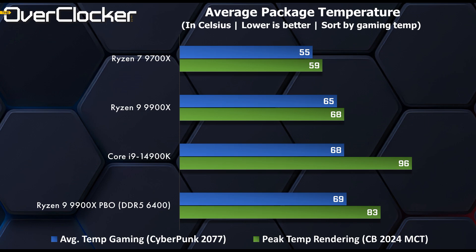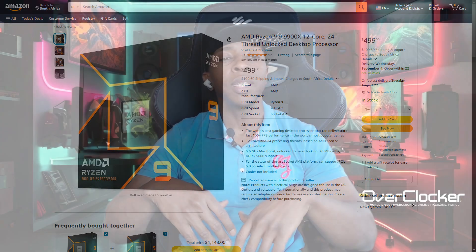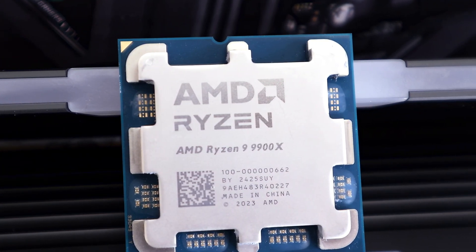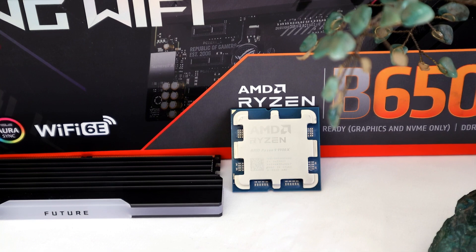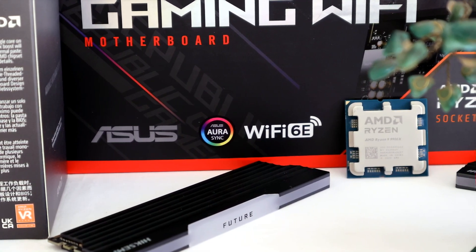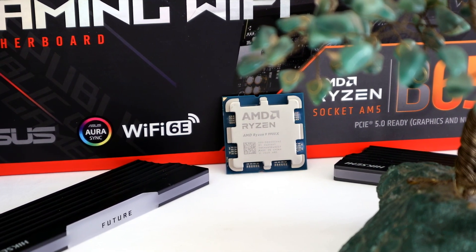The 9900X is currently priced at around R10,000 in South Africa and approximately $499 on Amazon. Some retailers have already started discounting the 9900X, 9700X, and 9950X, though whether that will trickle down to South Africa remains to be seen. In SA specifically, AMD's CPU pricing is challenging — the 7000 series hasn't dropped much and the 9000 series isn't as cheap as hoped, which compresses all available options into a very small pricing margin. Most people are waiting to see what the X3D CPUs deliver in both performance and pricing, as those are likely to be far more impressive than what we've seen so far.